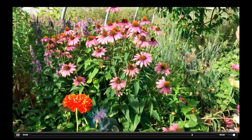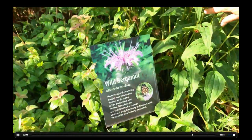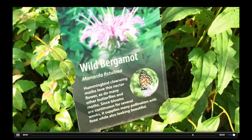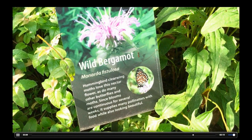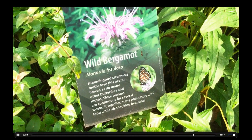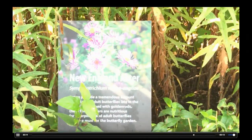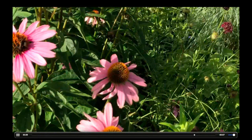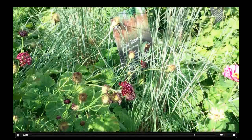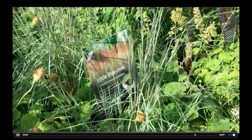We also have these signs that describe the various plants we have in here — a brief synopsis of the plant and what kinds of insects and birds they attract. These are really helpful to somebody who's just starting to get into learning about habitat for pollinators.